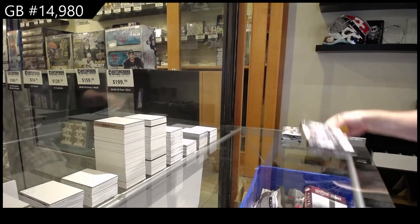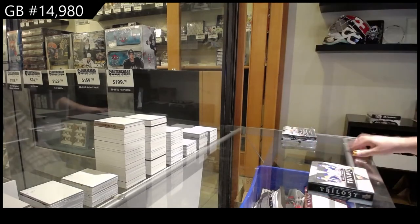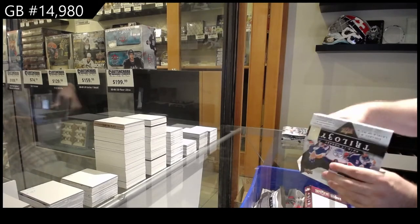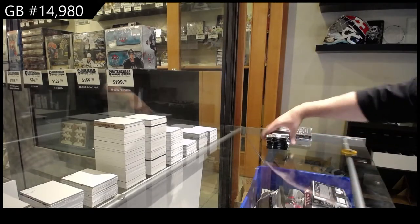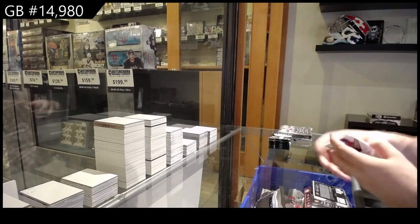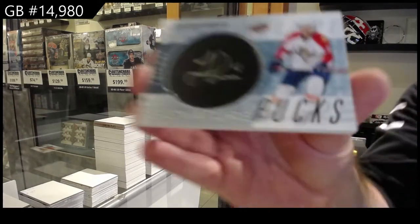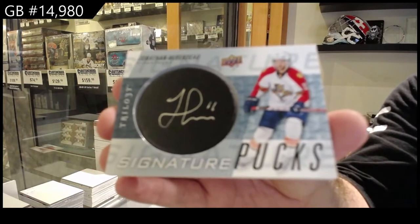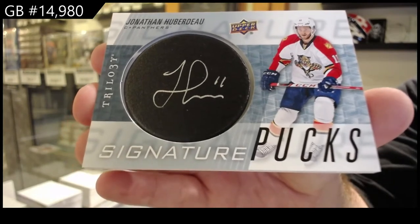Here we go, $14,980 — we've got the Trilogy, one of each year, Matthews and McDavid. Did you just get Edmonton? Let's hope I can crush it for you. We've got signature pucks — Huberdeau signature pucks for the Panthers, that's a healthy one.